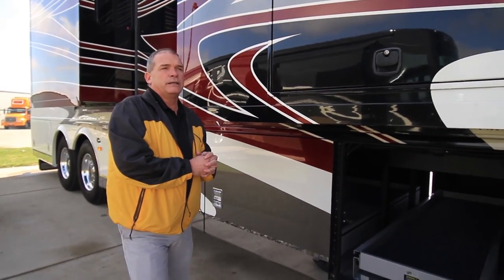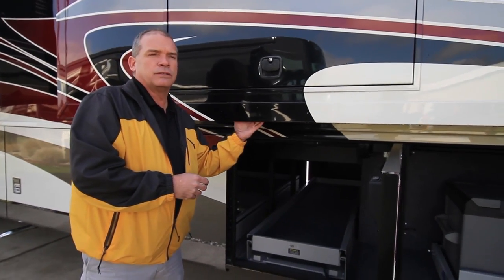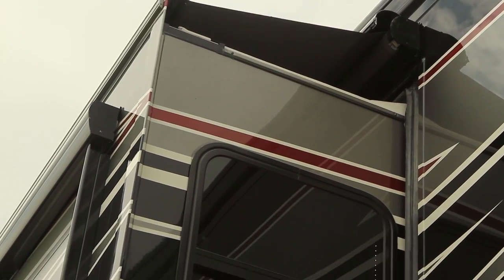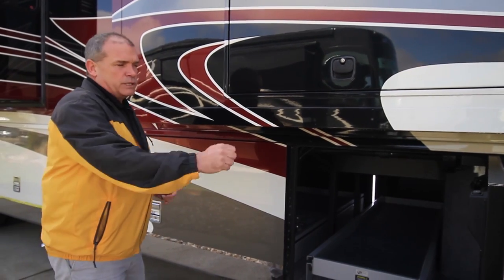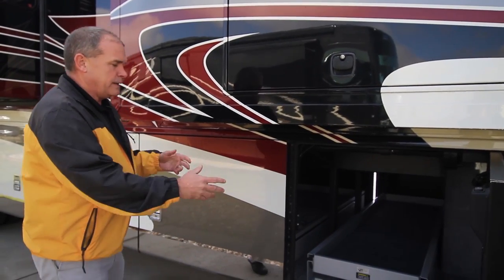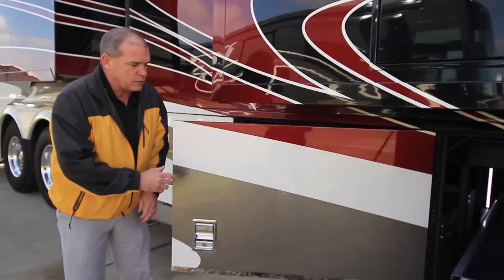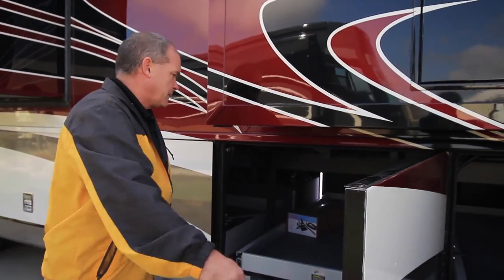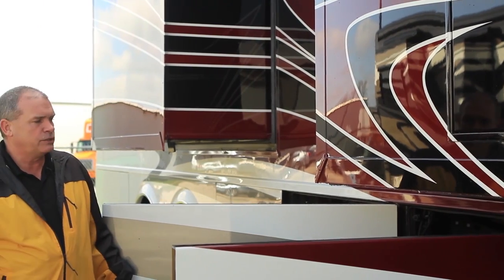One of the things we did last year was add LED lighting under the slide-outs. New for this year, you're going to have LED lighting inside the Nova awnings, just like the Essex. Also, the perimeter underneath the coach is all going to have LED lighting. Standard this year: a refrigerator freezer, a power slide tray in the first compartment, a power slide tray in the second compartment, and a manual slide tray in the fourth compartment — all standard this year.